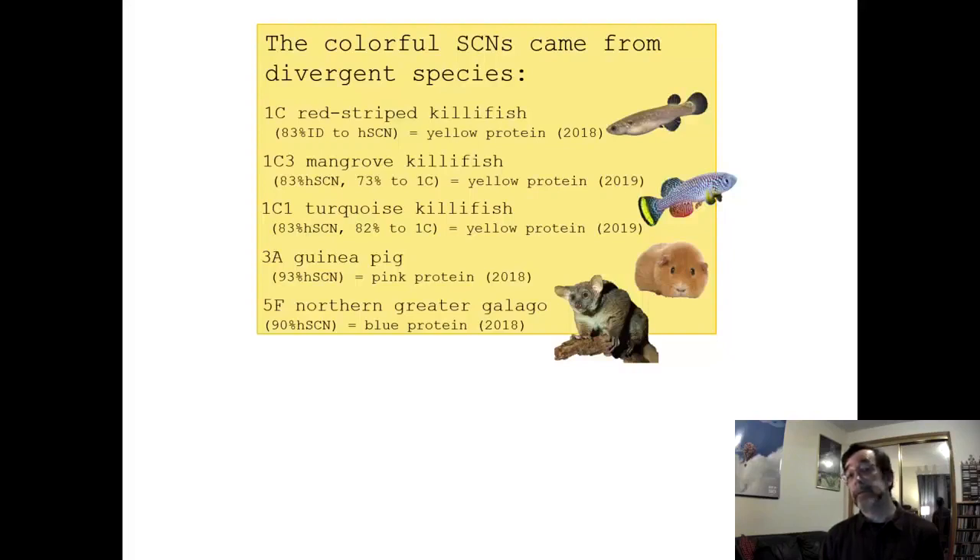Maybe fish use retinoic acid in a certain way that could be yellow — so it could be a retinoic acid-binding protein. The 3A protein is actually from guinea pig — the one that was pink — and it's 93% identical to human siderocalin, yet we got that bright pink color which I've never been able to replicate. We have replicated some orange colors though, which is probably enterobactin.